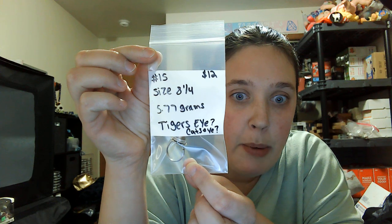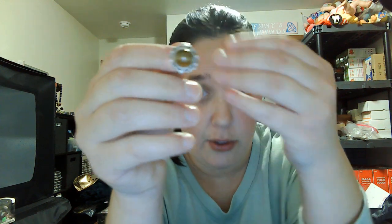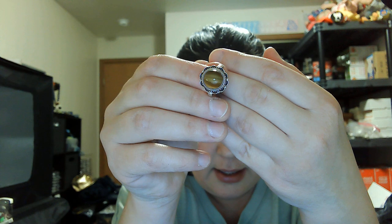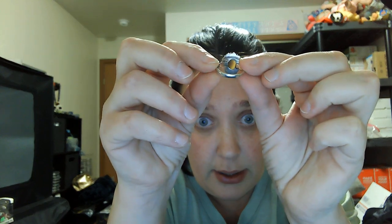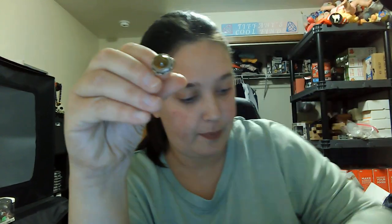Number fifteen is a size eight and a quarter — I wrote tiger's eye but looking at it again I'm pretty sure it's a cat's eye — twelve dollars. A little smaller than the other rings, nice brown color, open in the back with the 925 stamp. Number fifteen, twelve dollars.